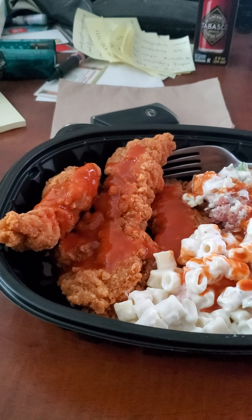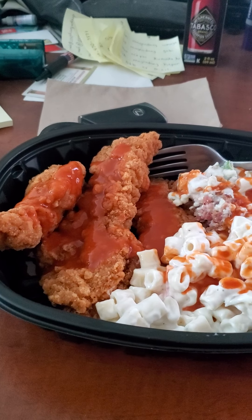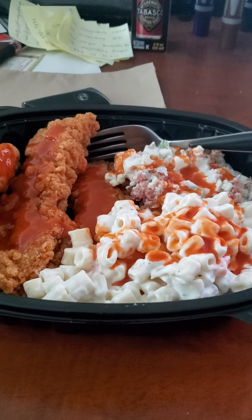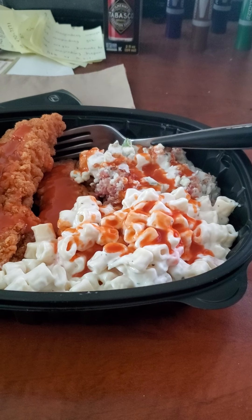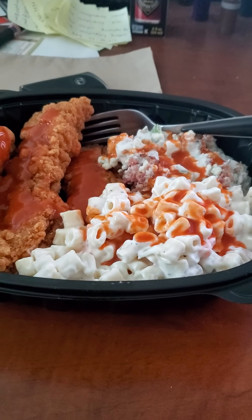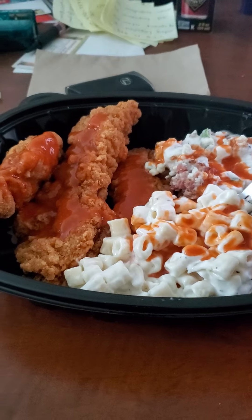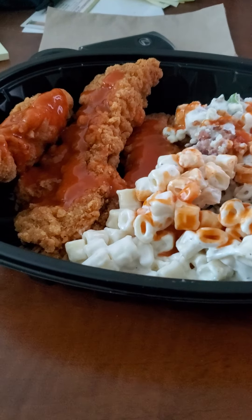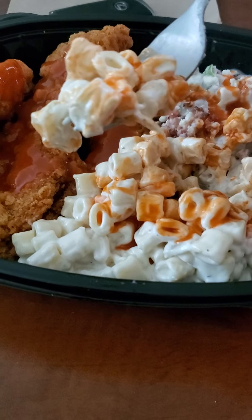Once again, this is spicy chicken tenders with macaroni salad and red white and blue potato salad. Here is my review on the food, you guys. First I'm gonna try the macaroni salad with the ghost pepper sauce.